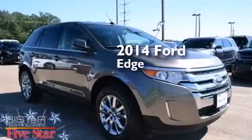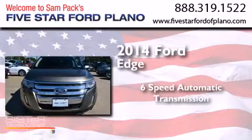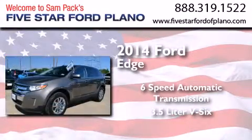This is a 2014 Ford Edge. This crossover has a 6-speed automatic transmission and a 3.5-liter V6.